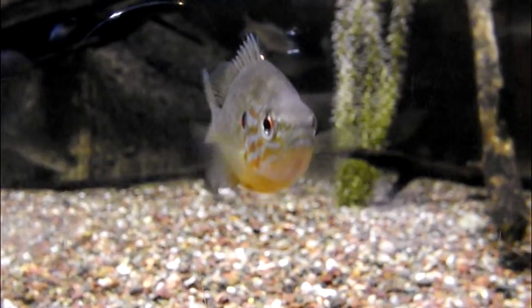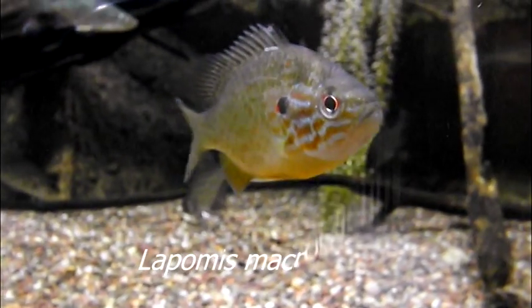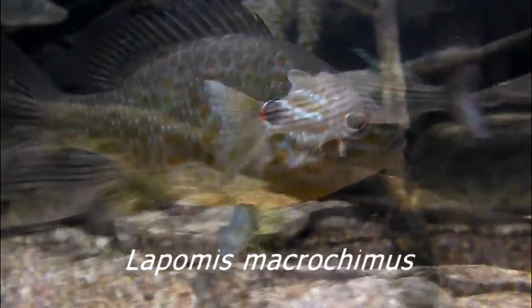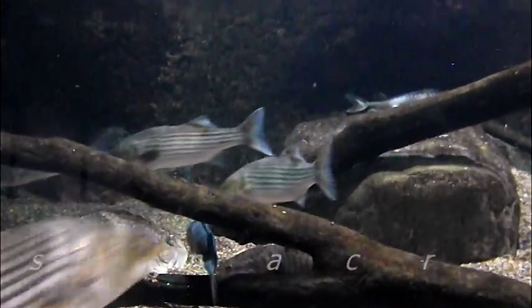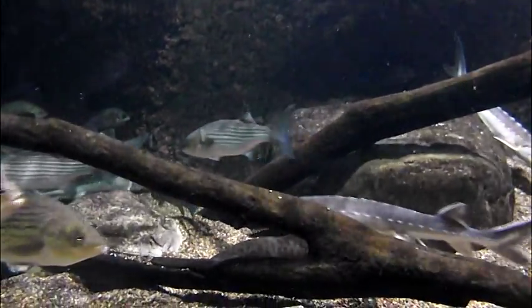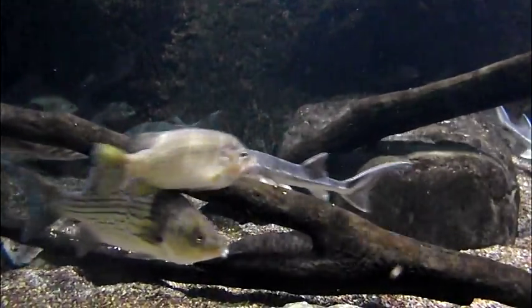The Bluegill. Bluegills are the most widely distributed members of the sunfish family and are found in streams, rivers, lakes, ponds, swamps, and pools of creeks all over North America east of the Rockies.